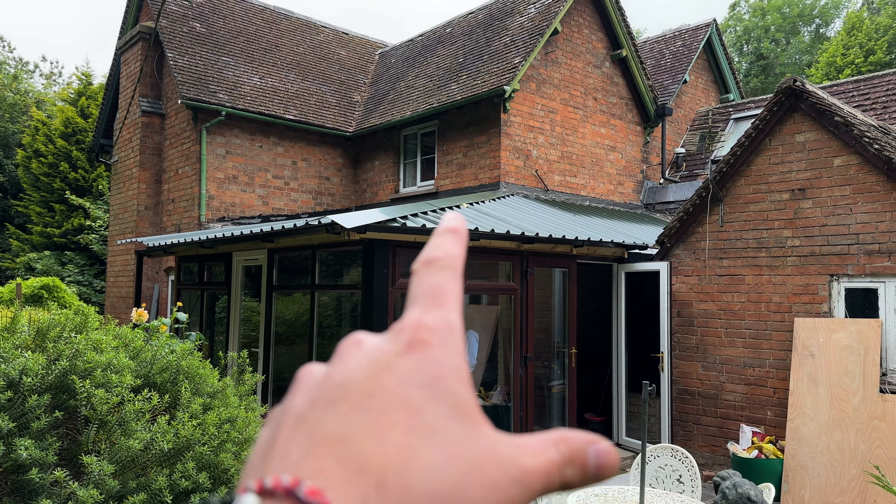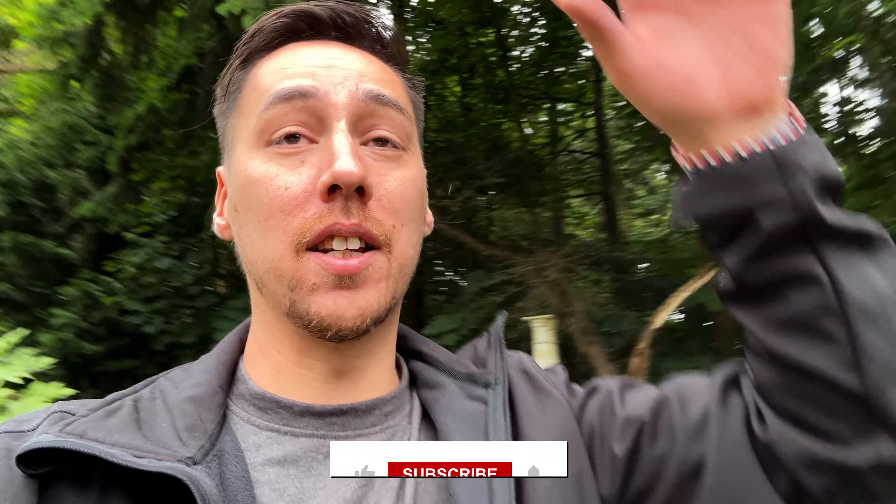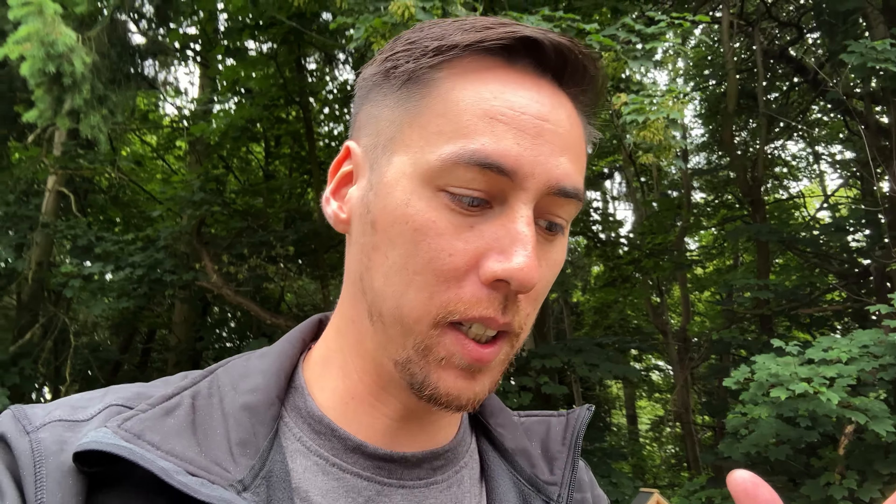Nothing is ever simple when it comes to DIY renovation — you're always held back by delivery delays or the weather. But we have come leaps and bounds with the extension, as you can see. In the last vlog I started setting up the electrics for that room, which I'm going to go through again later because there are some changes I want to make.